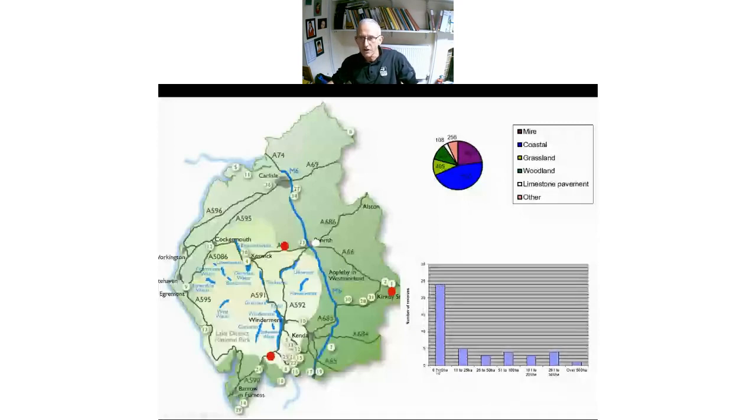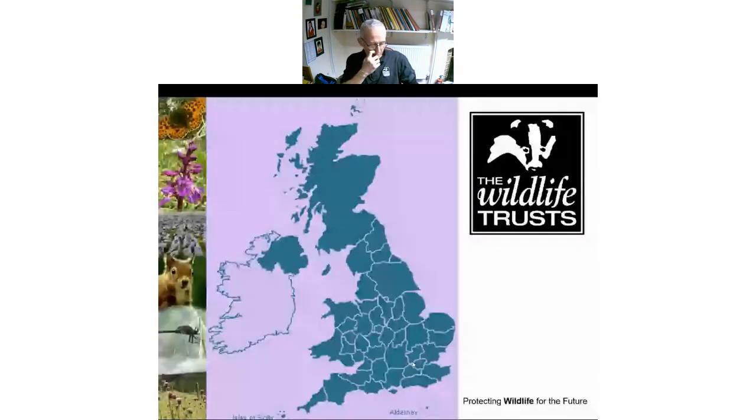We have quite a lot of small reserves — historically gifted small pieces of land. We are one of 46 trusts in the UK. Between us we have 850,000 members, manage nearly two and a half thousand nature reserves covering more than 98,500 hectares. Cumbria is one of only seven or so trusts with over 3,000 hectares managed by ourselves. Remarkably, 95% by area of our reserves are nationally important, and 90% by area are actually internationally important.